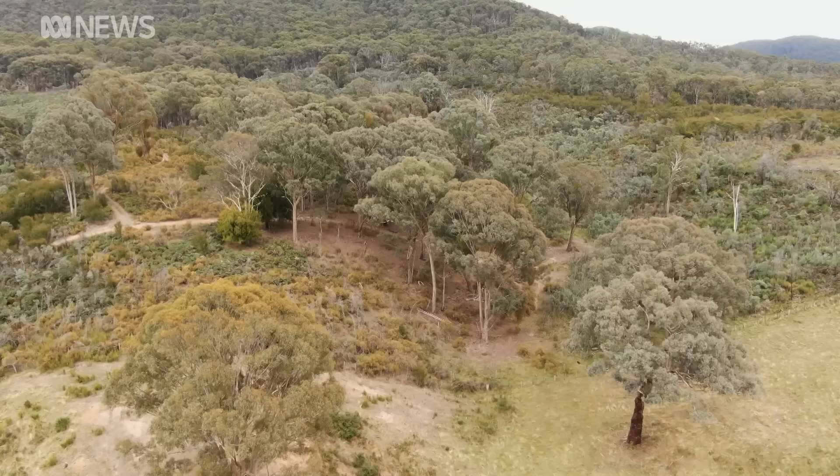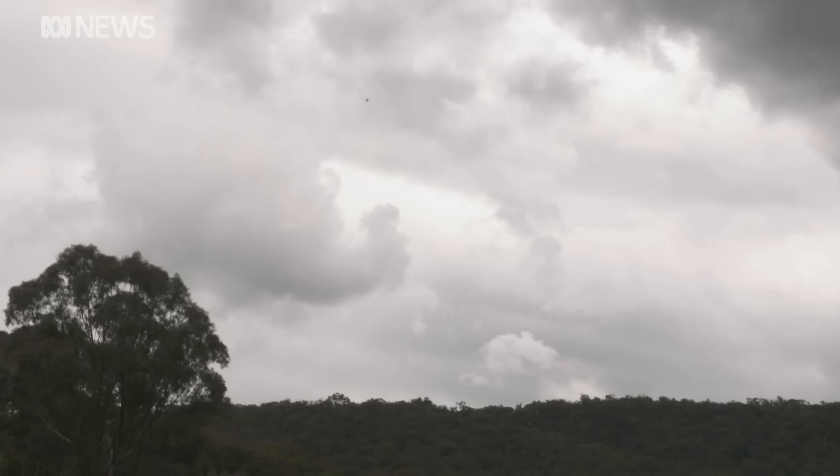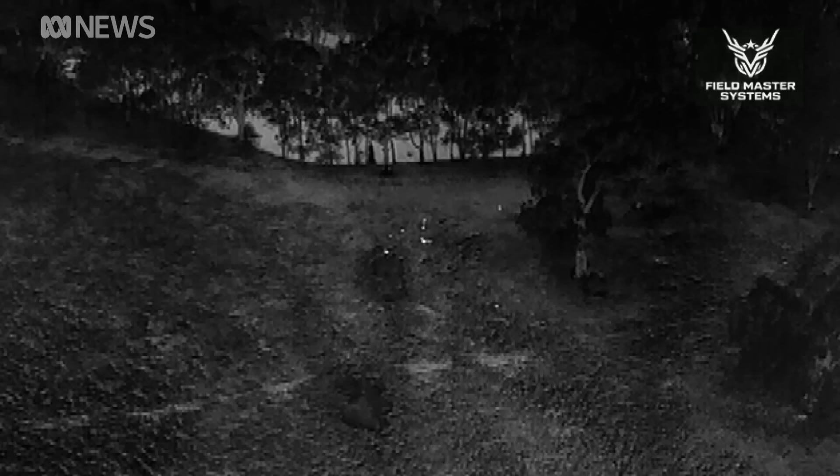A lot of people think that these drones won't see through thick cover, but as you can see, it does. And the great thing is that it's not a helicopter spooking the animals. This drone will sit and hover, and the animals will hang around. So it gives us enough time to plot where they are, what their habits are. It really gives us a lot of information that we haven't had before.